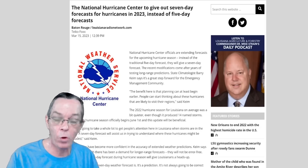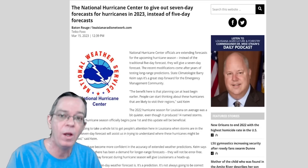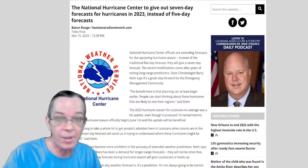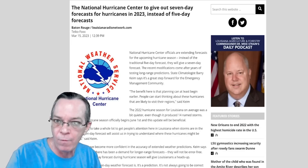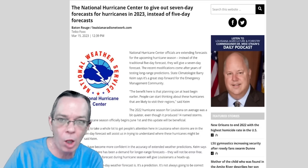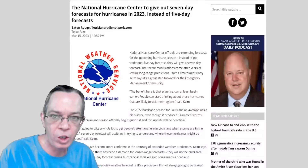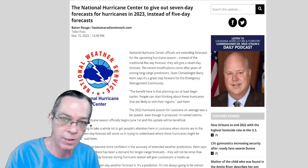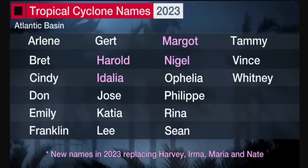The National Hurricane Center is doing something new: instead of a five-day forecast, they're going to issue a seven-day forecast for any systems that develop in the tropics. They're confident in their long-range modeling. Seven days out won't be law — tracks and cones always change — but it gives us a look ahead. Also, the 2023 storm names have been updated: Harvey, Irma, Maria, and Nate have been replaced with Harold, Idalia, Margot, and Nigel.